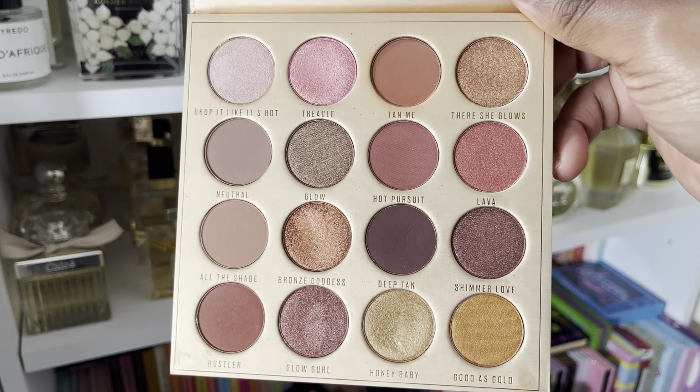None of these eyeshadows are bad quality in terms of pigmentation and stuff — they've either expired or I'm not using them as much as I should. So I'm giving them away.